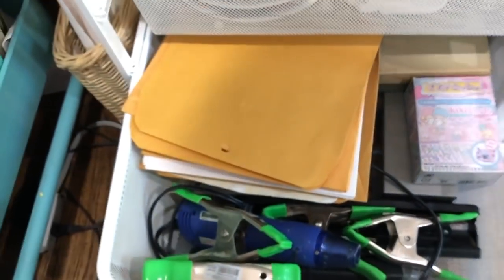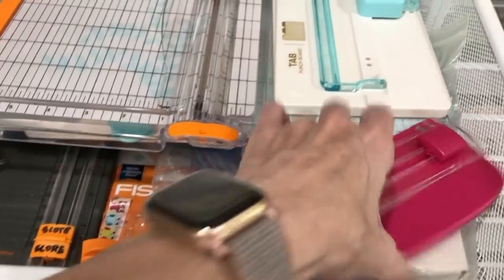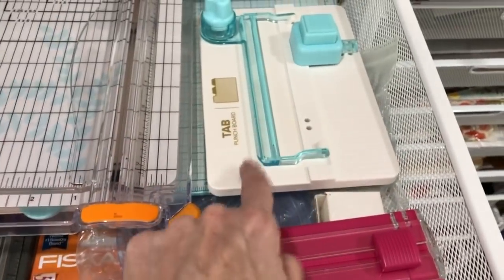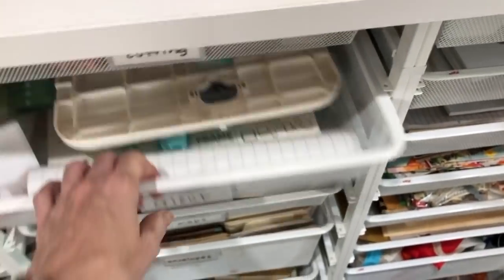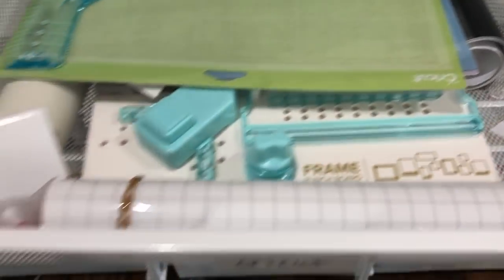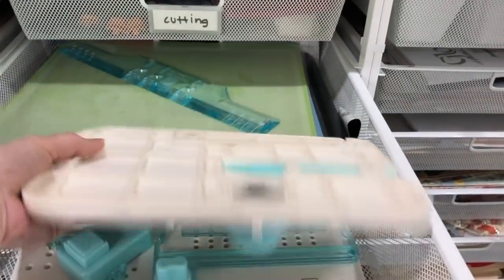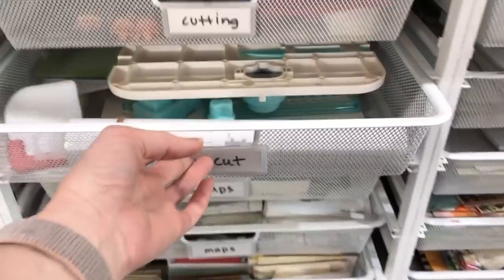There's my heat gun and some envelopes and such. Up here I have cutting tools — paper cutters and some old Creative Memories cutting things. And then I started buying these We Are Memory Keepers punch boards and tag boards and things when I find them at Tuesday Morning. A lot of those have overflowed down into my Cricut drawer. So this is where I keep my Cricut supplies with some of that punch board overflow.